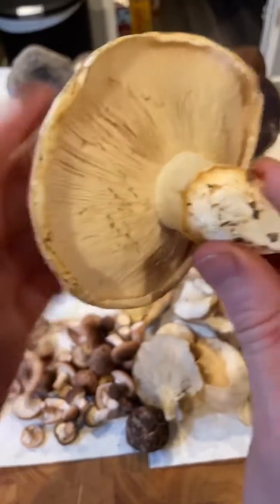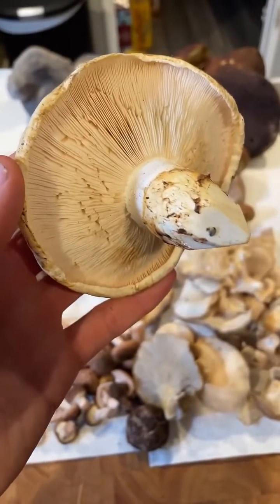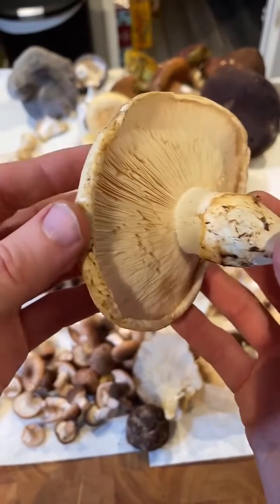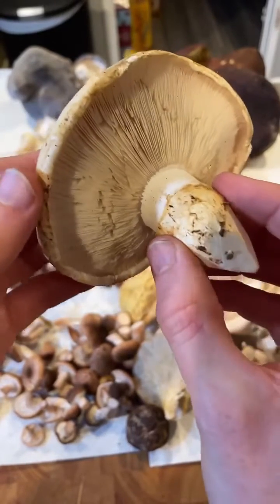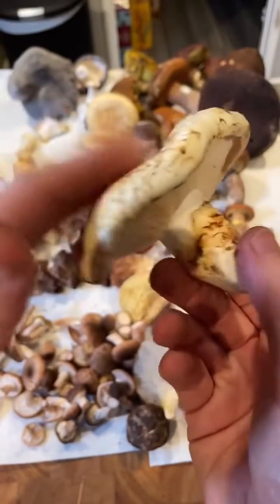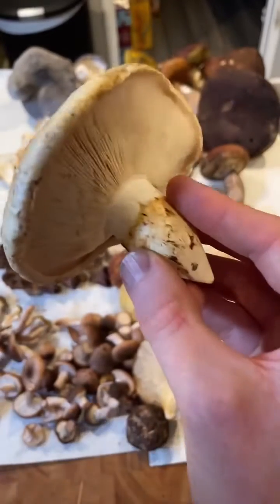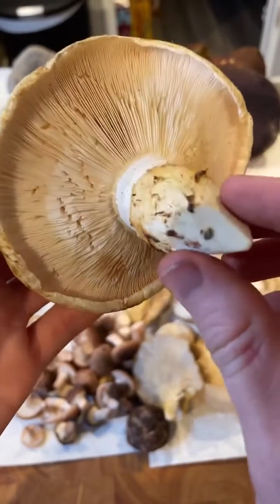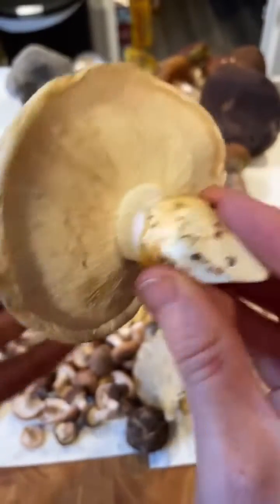Matsutake doesn't work super well with Western flavors — much better with seafood and Eastern, especially Japanese flavors, which are a little more subtle. Although I have soaked these in soy sauce, and those are really good. I've also soaked them in sake, and that's really good. Here in California, these grow almost exclusively under tan oak, whereas other places they grow under pine. Often they're called pine mushrooms, but they grow under spruce and pine and all sorts of different trees. Calling them a pine mushroom is factually incorrect — Matsutake is a better name, and technically they're a tricholoma.